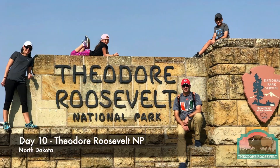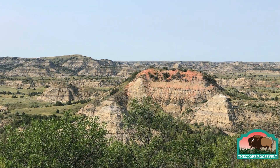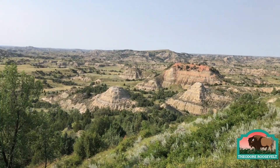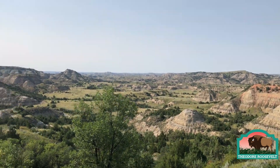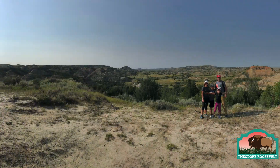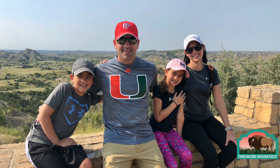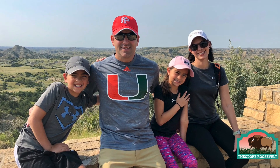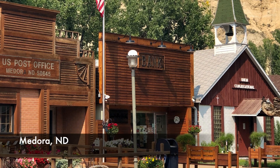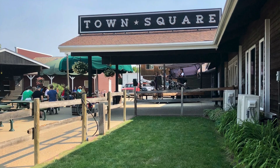Most people have never even heard of Theodore Roosevelt National Park. From the Visitor Center, we hiked the Painted Canyon Nature Trail and descended into the canyon — a fantastic hike. Be sure to drive the Scenic South Unit if you visit; we didn't have time. We had lunch in the charming western town of Medora, right next to the park. In hindsight, we should have stayed here to allow us more time to explore the Badlands area of North Dakota.